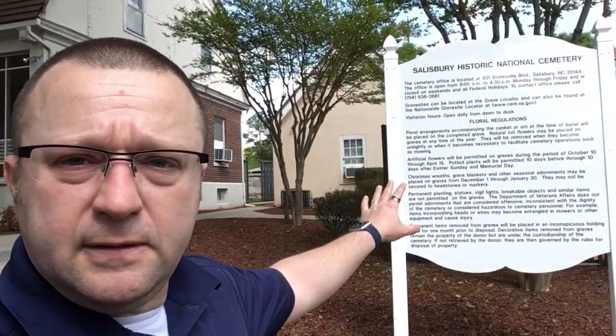It has the Gettysburg Address over there from Lincoln, and then here it has some more information. I'll video real quick about the cemetery. Behind me right here is the only last standing building from the prisoner of war camp.